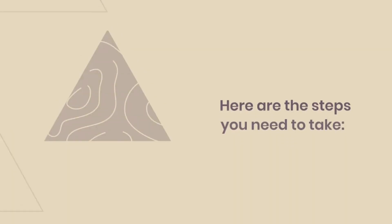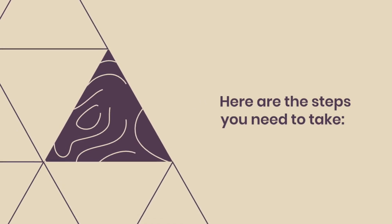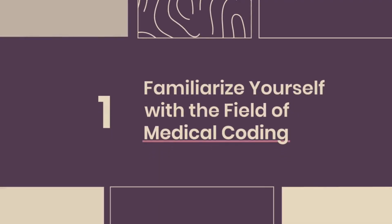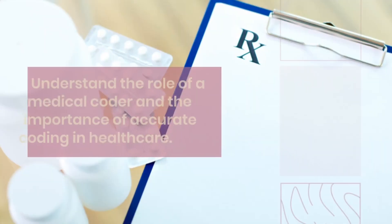Step 1: Research and understand the field. Start by familiarizing yourself with the field of medical coding. Understand the role of a medical coder, their responsibilities, and the importance of accurate coding in healthcare.